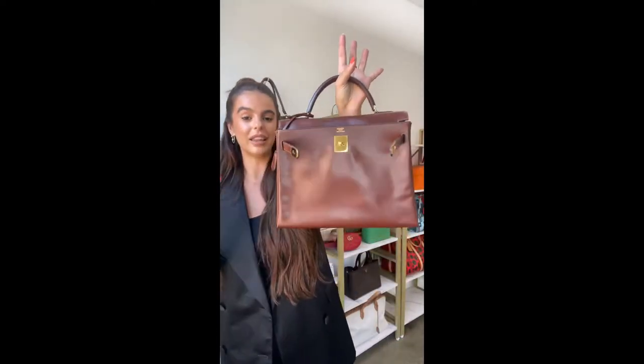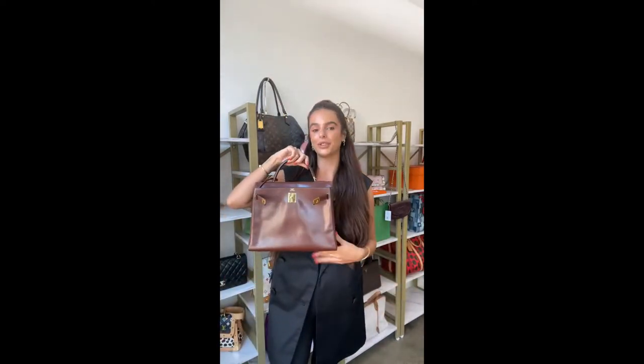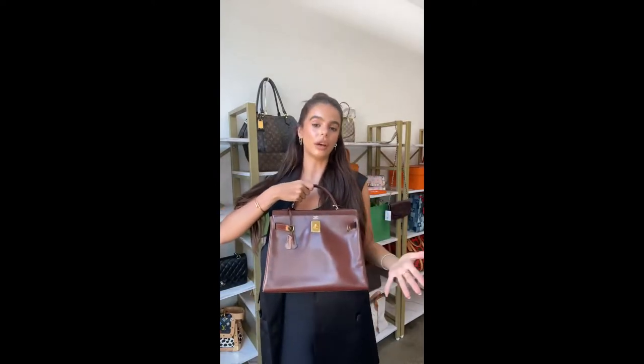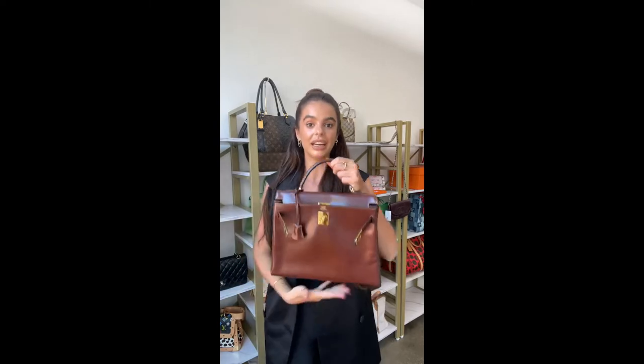And now an incredible announcement: whoever buys this Kelly bag will receive a free Van Cleef & Arpels necklace. The price is 7,900 pounds, which is 9,150 US dollars — and you get the Van Cleef necklace, a strap, the original dust bag, padlock, and key. Splitit is available, so you can split the total over up to 12 months, though you'll need 7,900 pounds available on your credit card to place the order.